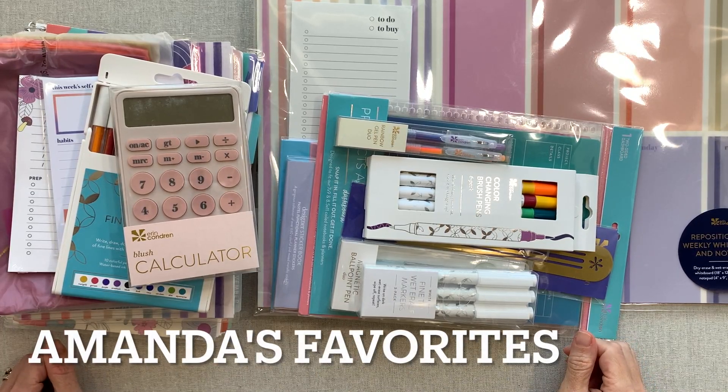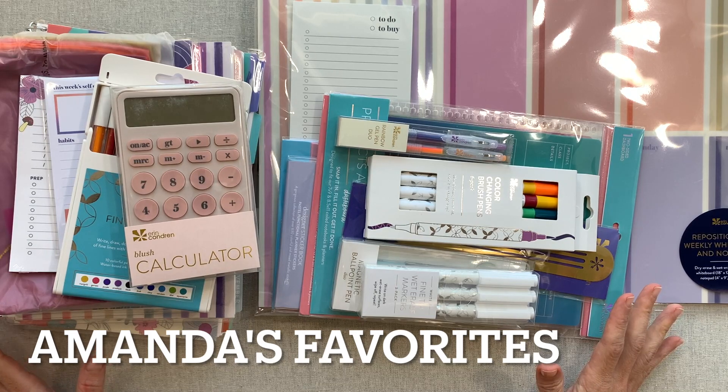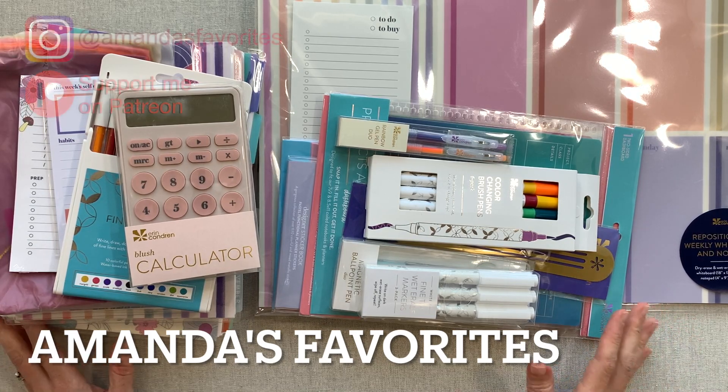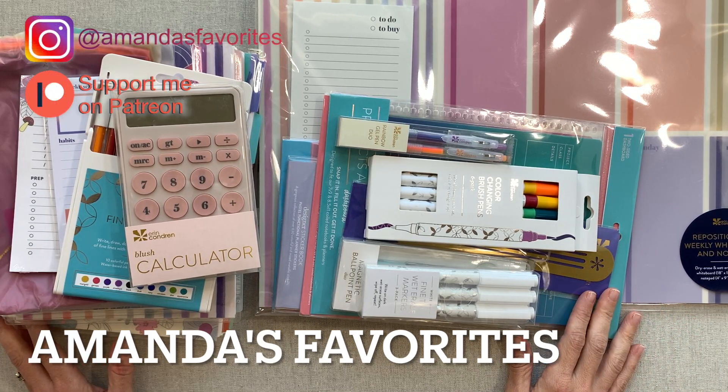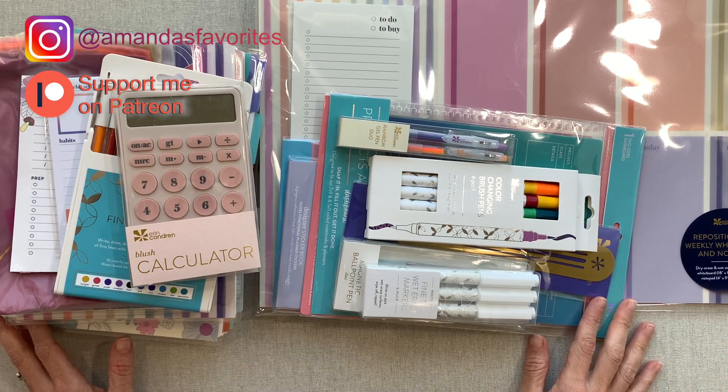Hey guys, welcome back to Amanda's Favorites where I have new videos every week. I share my own personal planning, planner reviews, and an extra monthly video or Zoom call with my patrons. If you're interested in supporting me over there, that link is down in the description.